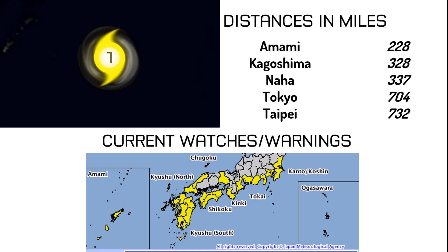You can see tropical storm watches shown in yellow extending well up through Japan, covering quite a few areas.